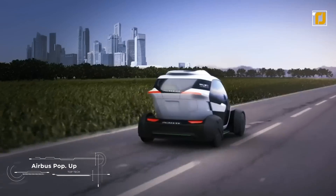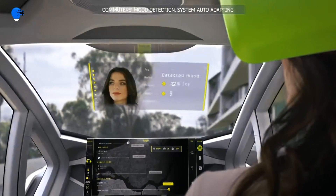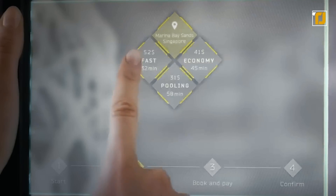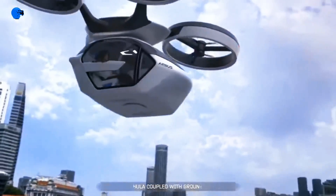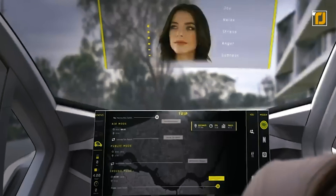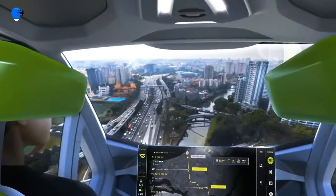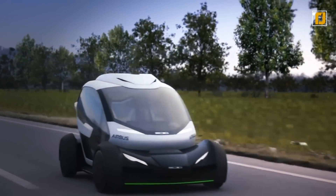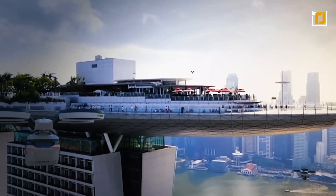Now we have something special: the Airbus Pop-Up. This is an ultra-modern multimodal transportation system that integrates an electric car, VTOL drone, and urban transport in one solution. Equipped with highly efficient electric motors designed for silent movement with zero emissions, its passenger capsule is made of lightweight composite materials and offers space for two people. It can easily switch between car and flying modes thanks to an automated docking system. An intelligent traffic management system using AI and machine learning optimizes routes in real time, reducing travel time and improving overall efficiency.